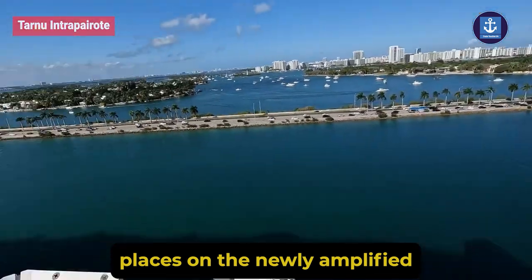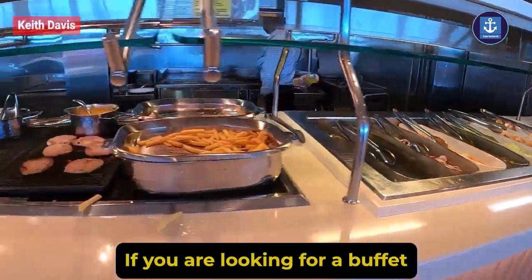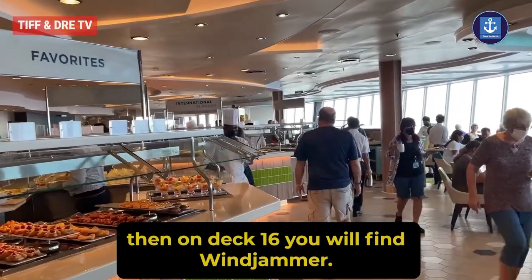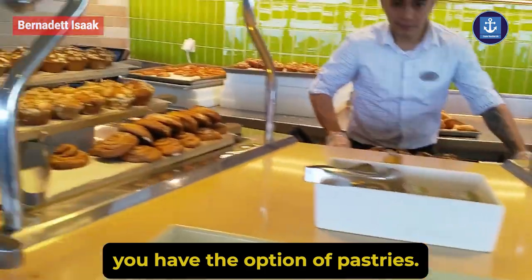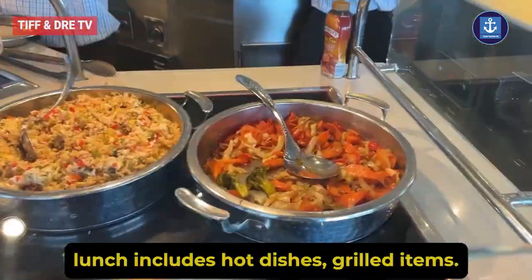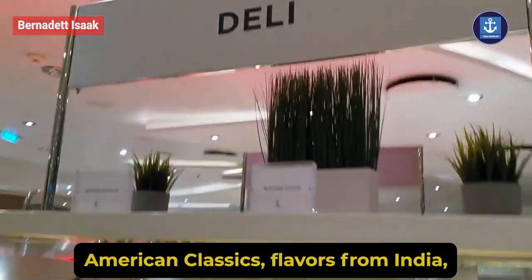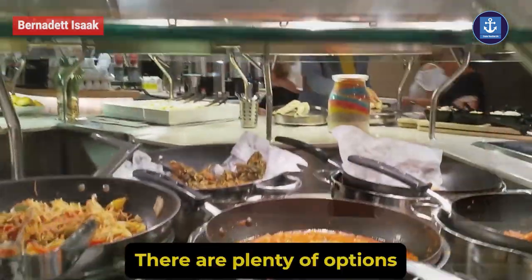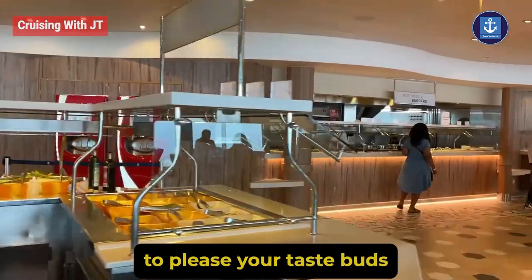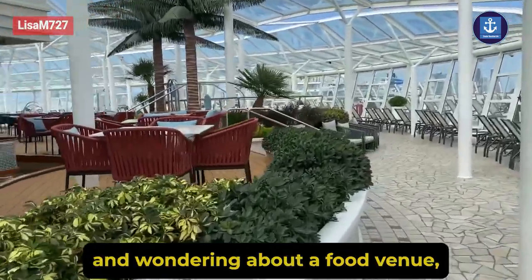Windjammer Marketplace: if you are looking for a buffet with a ton of variety, on deck 16 you will find Windjammer. Here you will receive breakfast, lunch, and dinner. For breakfast you have pastries, cereals, and scrambled eggs. Lunch includes hot dishes and grilled items. For dinner you will enjoy American classics, flavors from India, the Caribbean, Italy, and more.